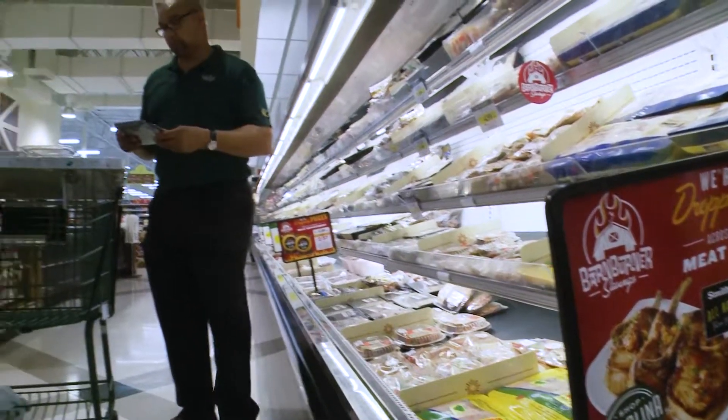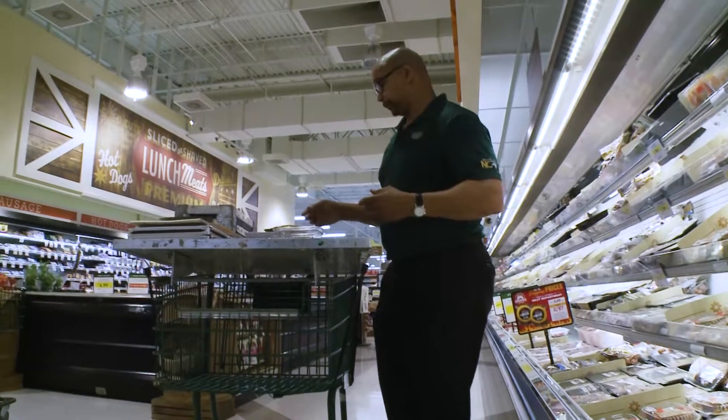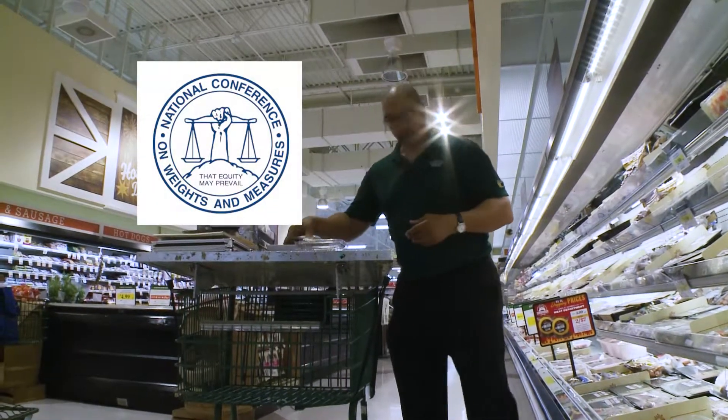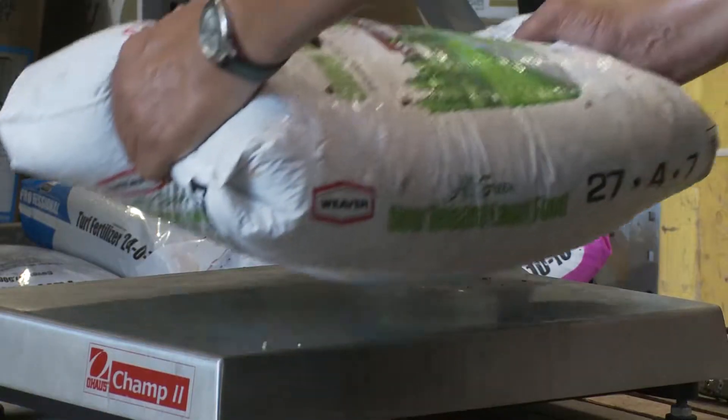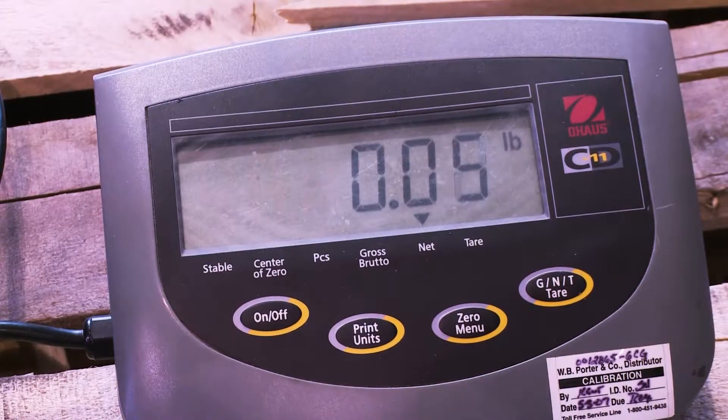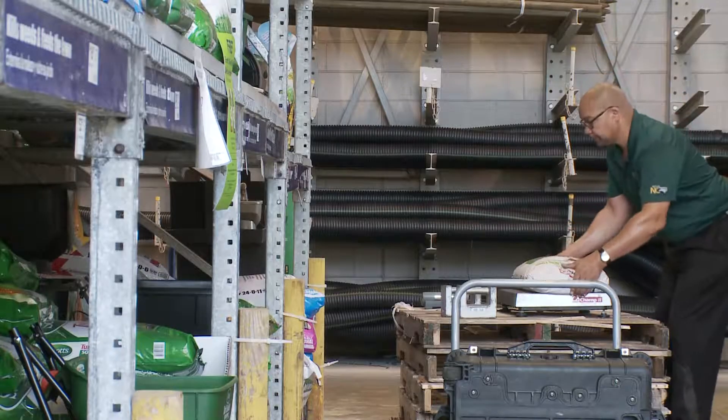Inspectors receive their training and follow standards and protocols adopted by the National Conference on Weights and Measures. Inspectors check other products as well, such as tarps and drop cloths and fertilizer sold by the bag at the hardware store.